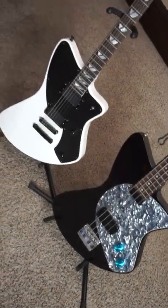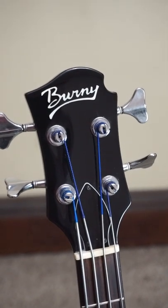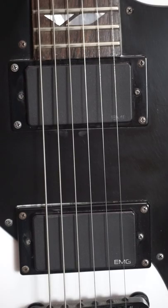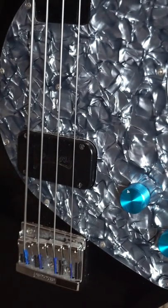The guitar is a Fernandez Vertigo and the bass is a Bernie HB65. The Vertigo is equipped with EMGs and has a set neck design. The Bernie is a bolt-on neck and has its own proprietary pickup.